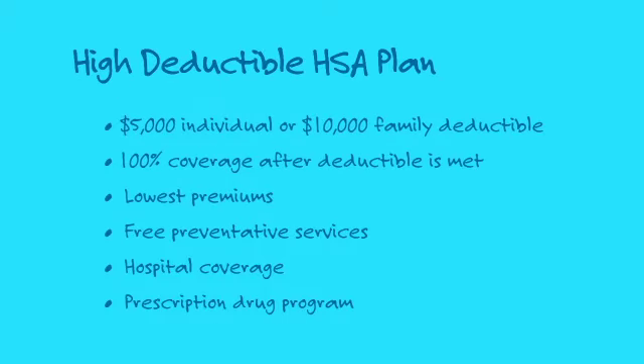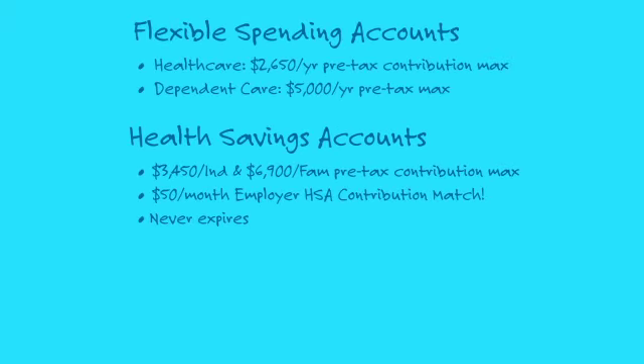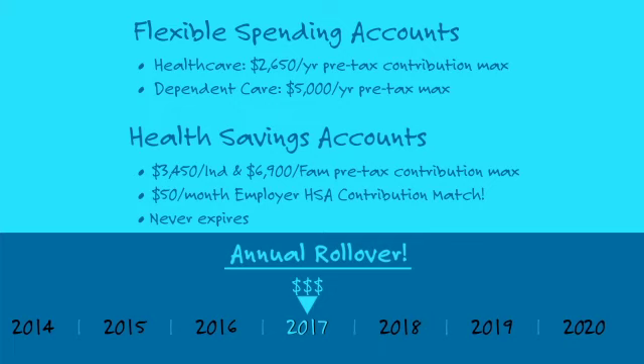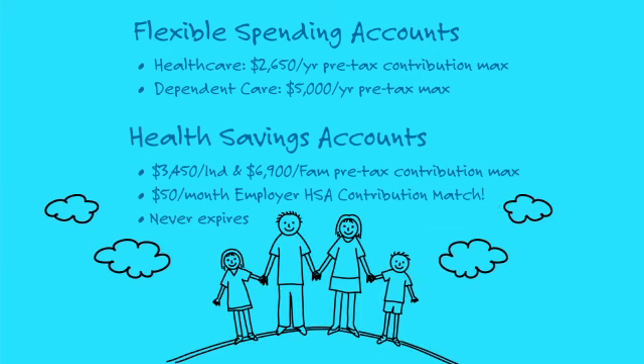For employees who wish to set aside pre-tax money for use toward medical expenses incurred either now or in the long term, our HSA option offers employees an even lower premium cost and 100% coverage after one's deductible is met. We also offer flexible spending accounts and health savings accounts, both of which allow you to set aside pre-tax dollars to cover anything from prescription costs to dental treatment. Catapult provides a monthly HSA contribution match as well.